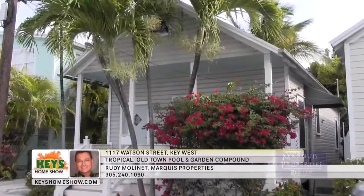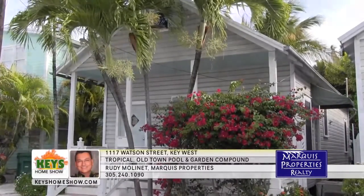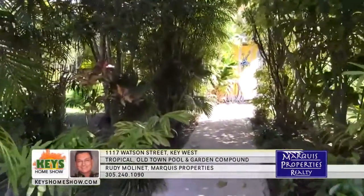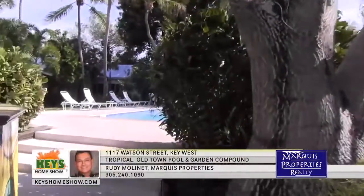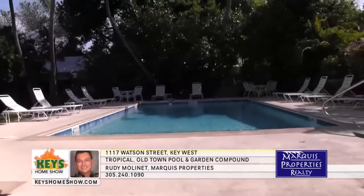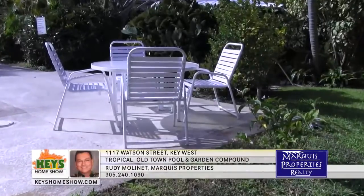Tucked behind this quaint cottage are secret gardens and a massive pool that make it a beautiful piece of paradise. Step through the gates into a lushly landscaped, perfectly manicured tropical oasis in this old town compound. Paths lead beyond the mature trees to a large shared pool and patio area surrounded by plentiful flowers and palms. Visit with the neighbors or enjoy some quiet time in the island sunshine.